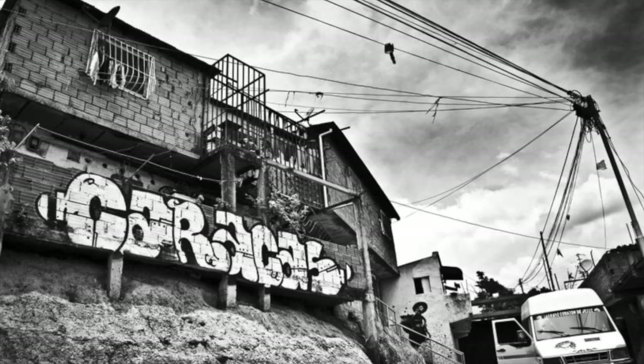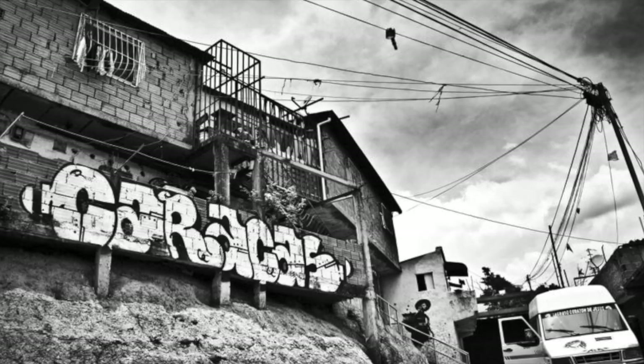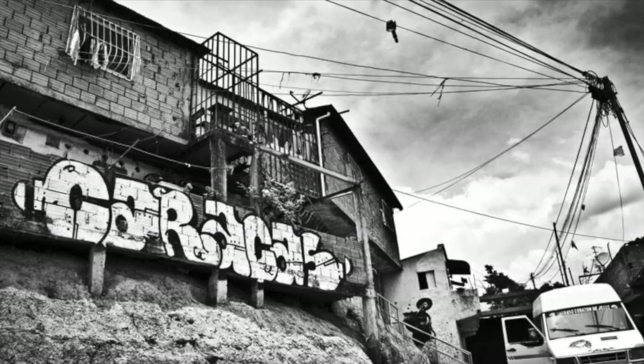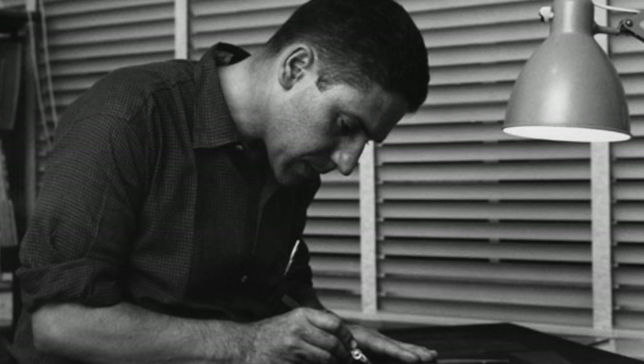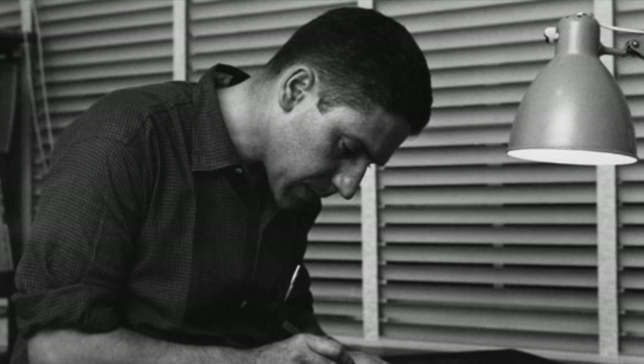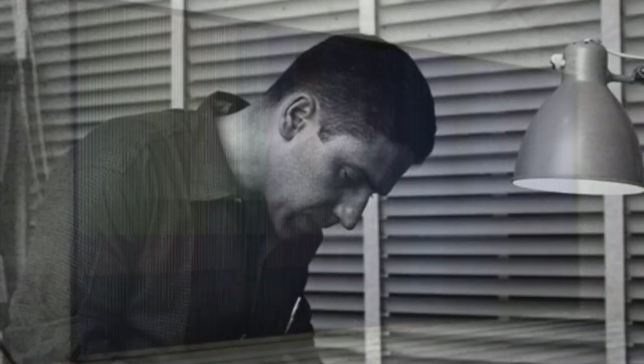Cruz Diaz's artistic journey begins in Caracas, Venezuela, where the artist was born in 1923. While in Venezuela, Cruz Diaz studied with an international advertising agency and worked as an illustrator for a Caracas newspaper. In the early 1950s, the artist began experimenting with mural projects, and in 1959, he unleashed his series of Physichromies.